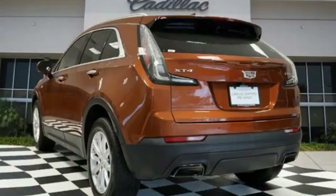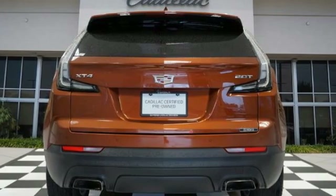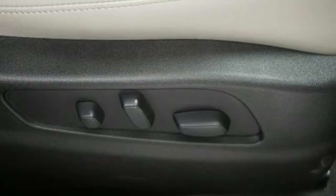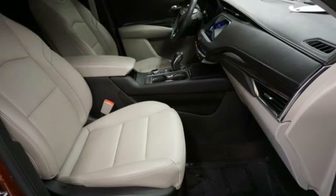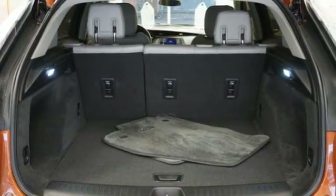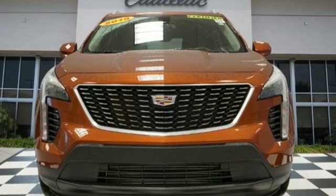Features include intercooled turbo inline four-cylinder engine, gas pressurized shocks, smart device navigation, Apple CarPlay, Android Auto, dual zone climate control, rear parking sensors, Bluetooth streaming audio, Cadillac 4G LTE Wi-Fi hotspot, cabin preconditioning, configurable instrument gauges, and automatic transmission.